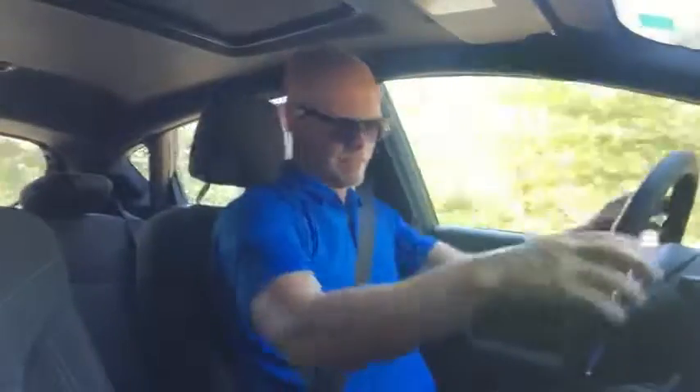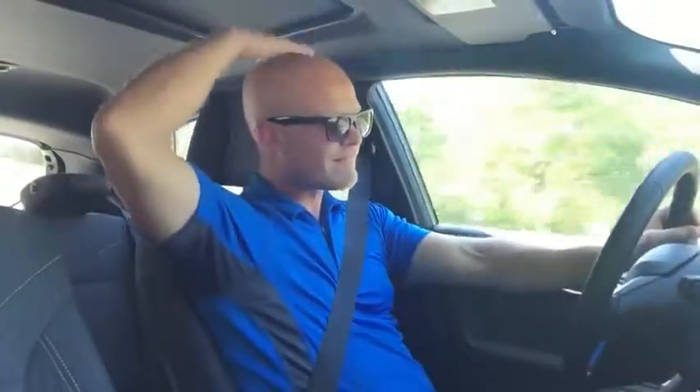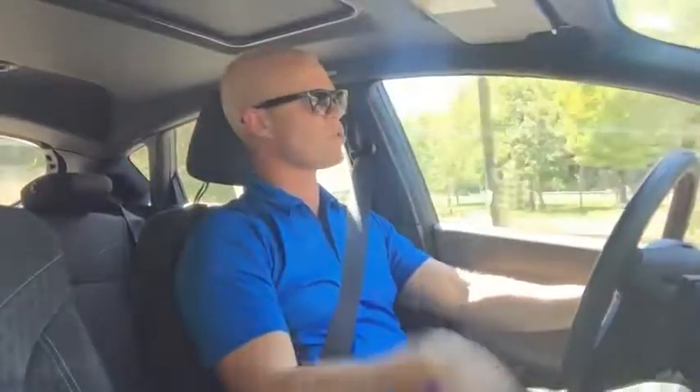Funny enough, inside the cockpit — if you want to call it that — it's very roomy. I mean, I'm six foot two and I've got plenty of leg room up front. Back there is, well, that's another story.